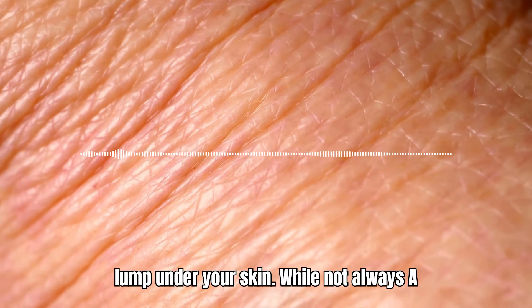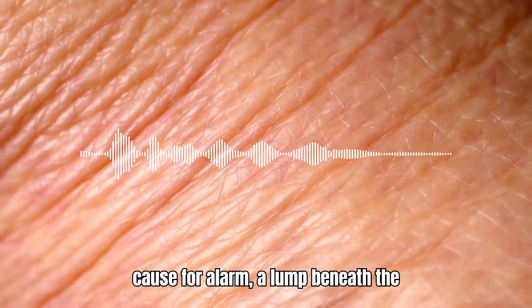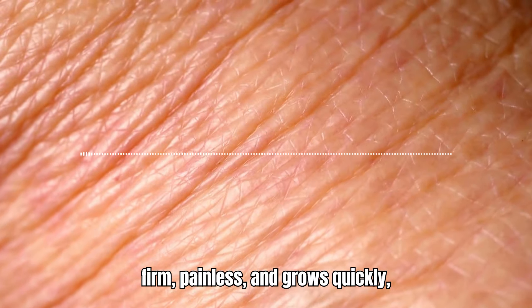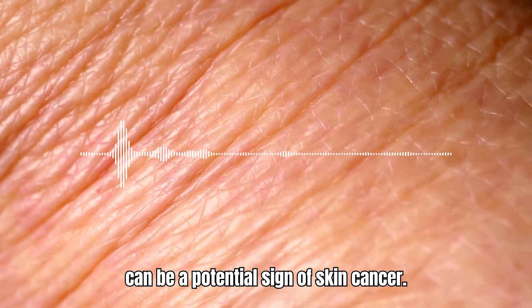11. Feeling a Lump Under Your Skin. While not always a cause for alarm, a lump beneath the surface of your skin, especially if it's firm, painless, and grows quickly, can be a potential sign of skin cancer.